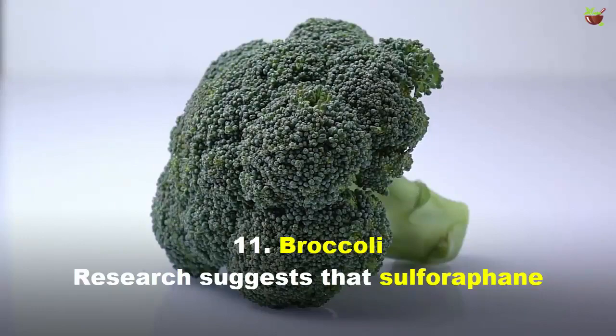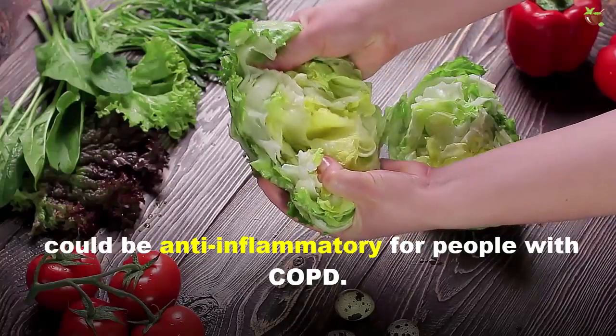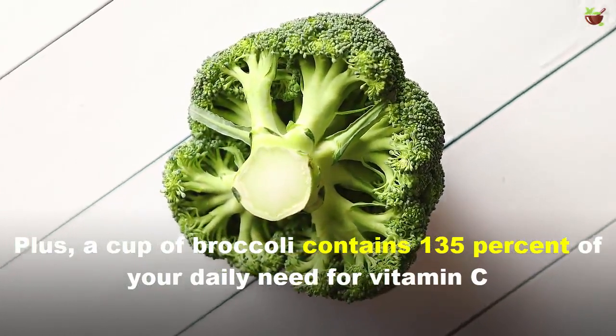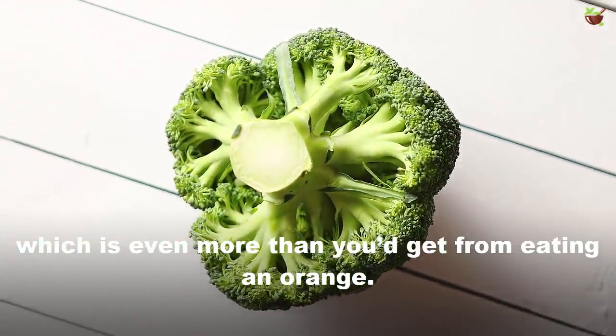11. Broccoli. Results suggest that sulforaphane, the chemical found in broccoli and other cruciferous vegetables, could be anti-inflammatory for people with COPD. Plus, a cup of broccoli contains 135% of your daily needs for vitamin C, which is more than you'd get from eating an orange.